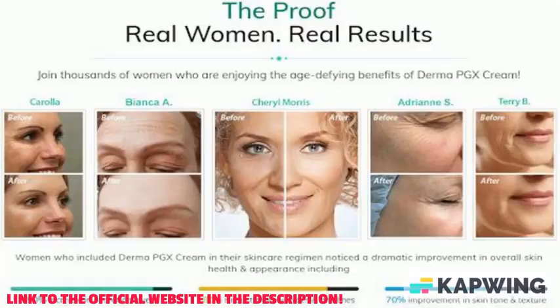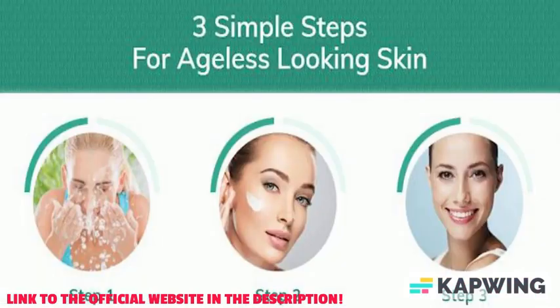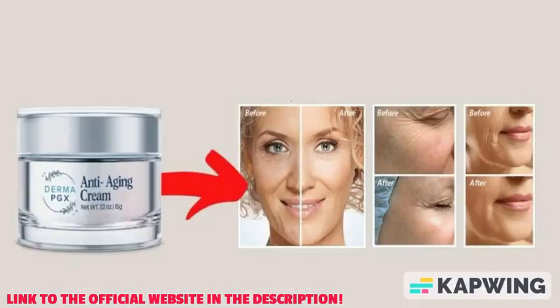How does the Derma PGX anti-aging cream work? It is a topical cream that helps to reduce wrinkles and age spots on the skin. It contains multiple antioxidants, humectants, peptides, and other ingredients that help to combat skin damage. The cream is applied to the face daily, morning and night, either as a serum or moisturizer.